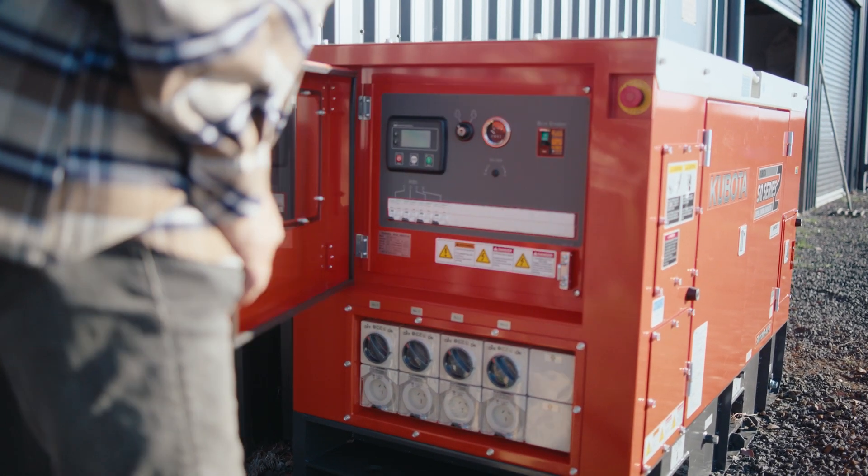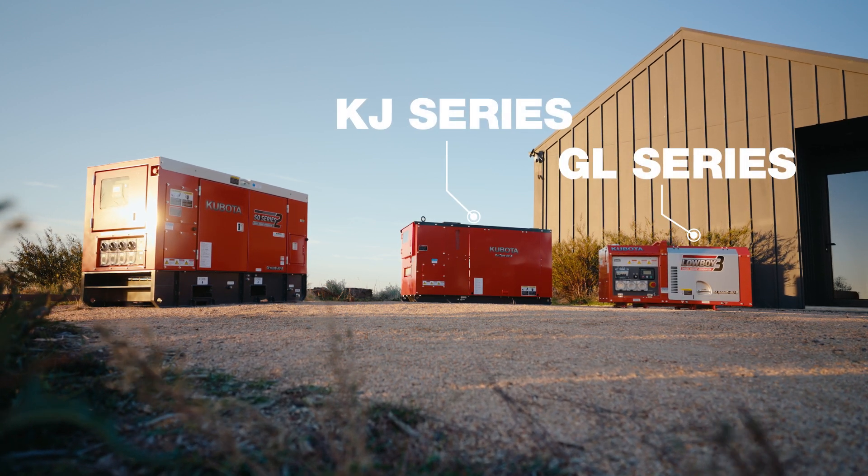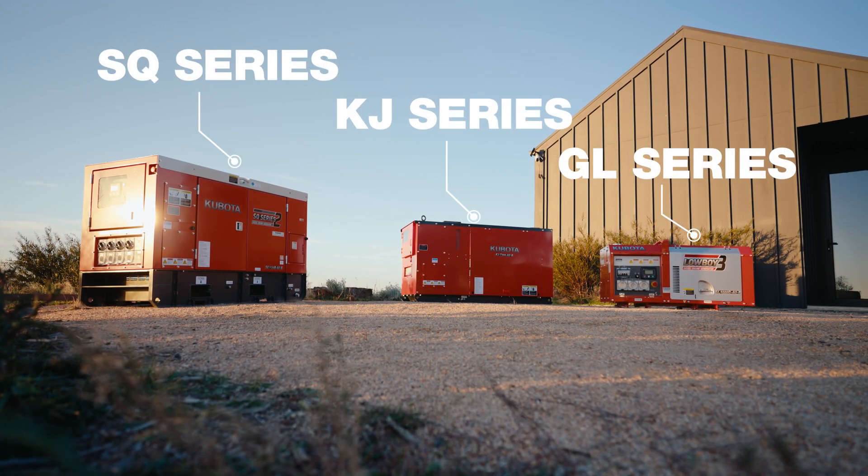There are three series of generators available: Kubota's GL series, the KJ series, and the SQ series.